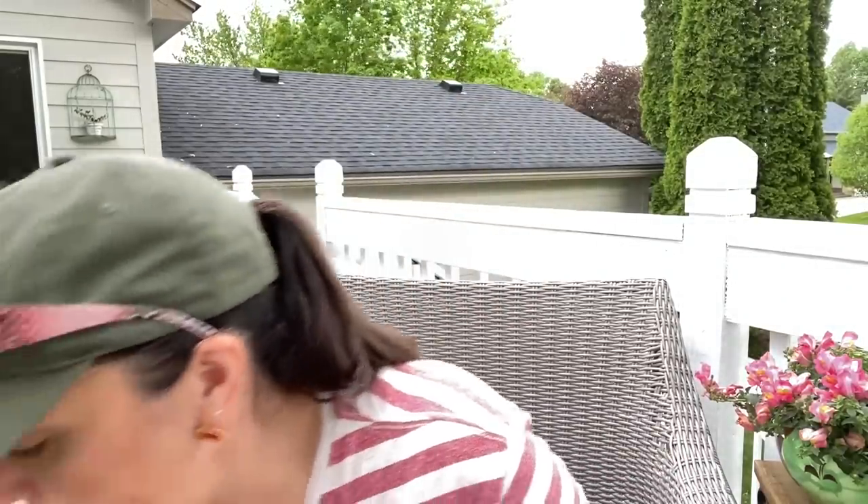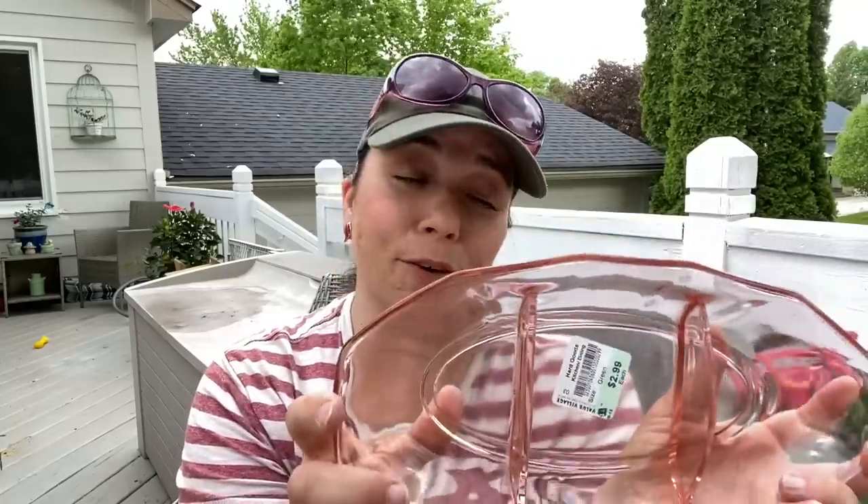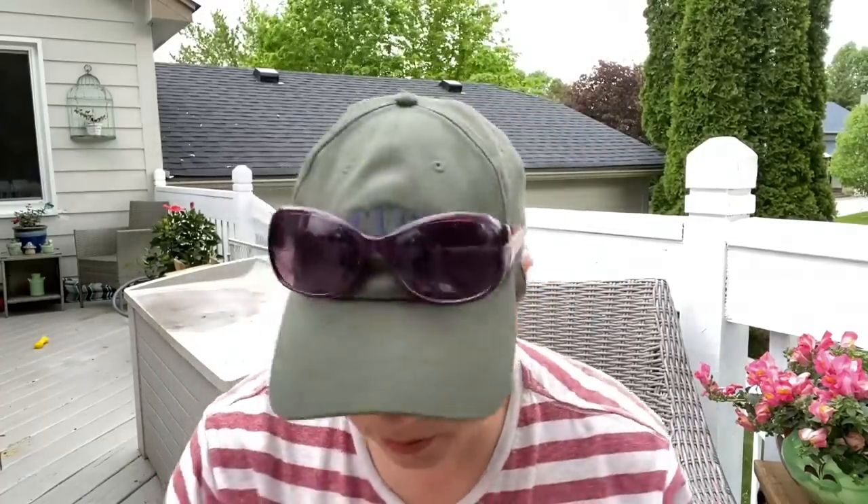I also picked up this — $2.99. It's pink depression glass, a beautiful divided dish. I don't pick up a lot of depression glass unless it glows, but I thought this was really pretty. I don't think I got any pink tags on it — oh well, that's alright — but I thought that was a good deal.